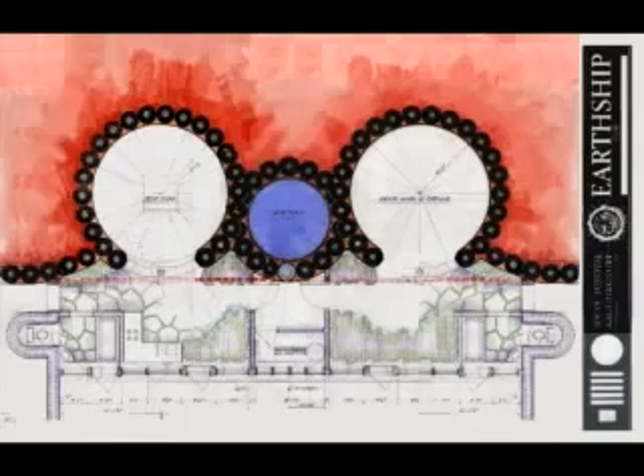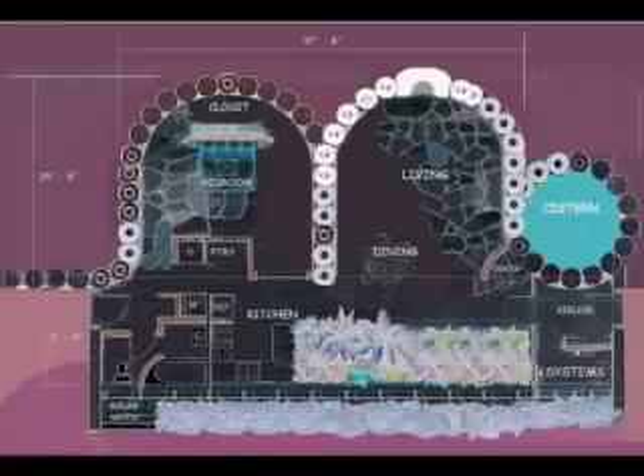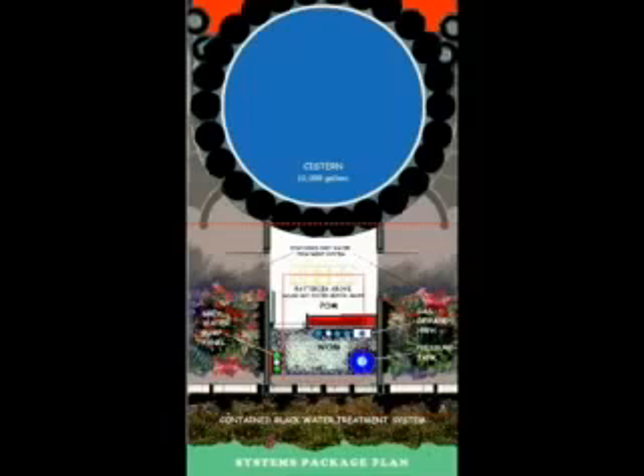The classic design is the modular earthship. The floor plan for this consists of a combination of either circular or U-shaped rooms and a cistern systems package area, connected by a greenhouse hallway with either angled or vertical glass windows.